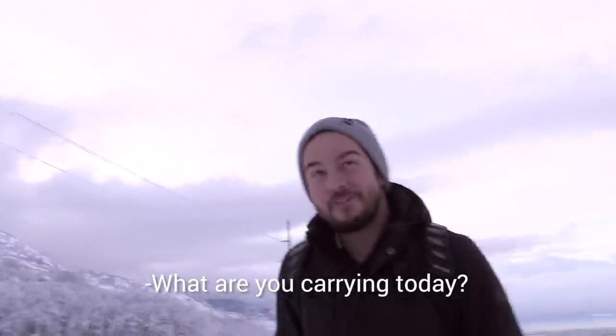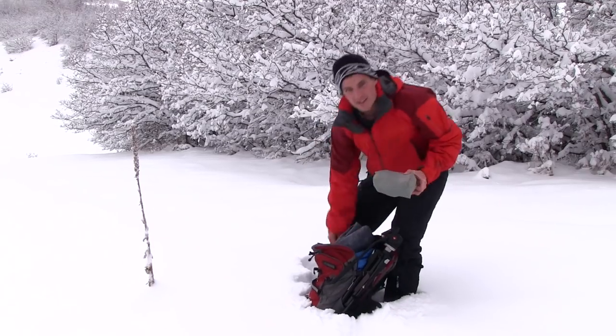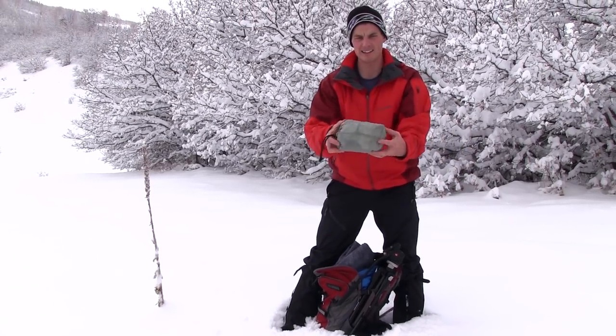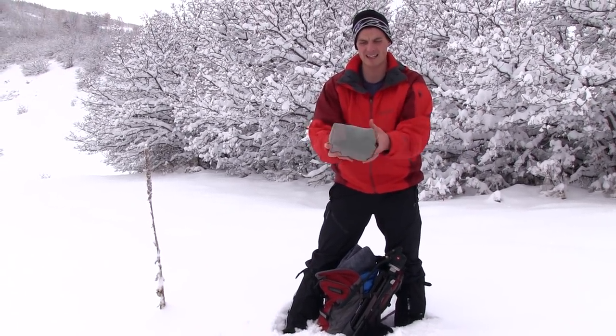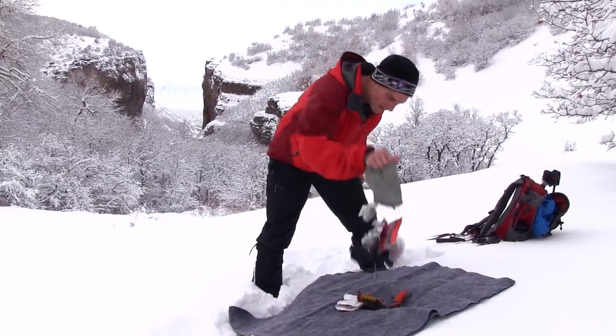Austin asks what I'm carrying today — the new Pair of Three knife. So guys, I keep this kit in a little bag that's about this size. I'm gonna walk you through the whole thing and then we'll let Austin ask any questions that he might have.